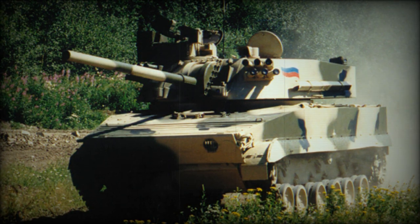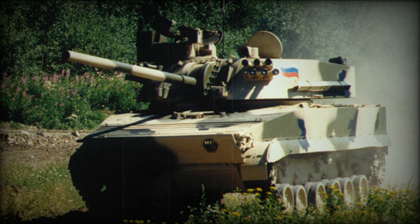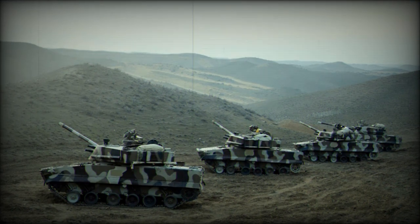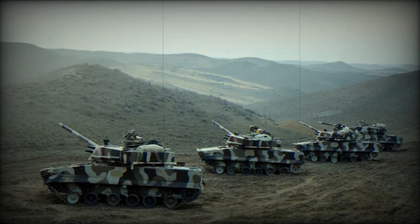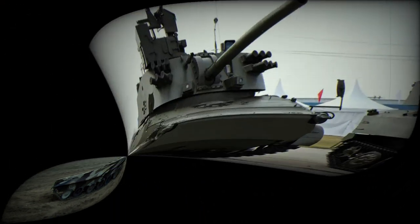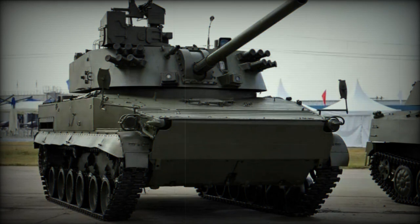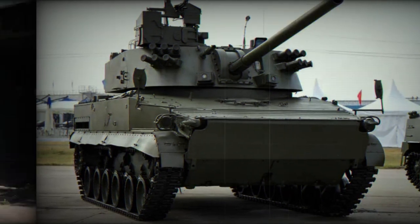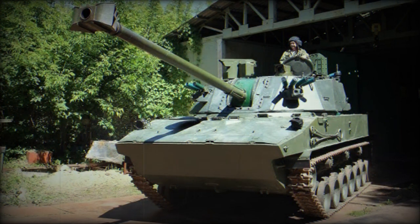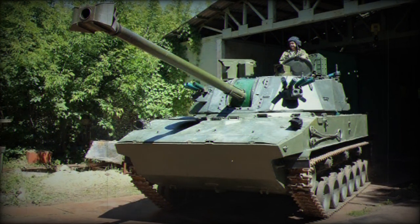This vehicle, which can operate on both land and water, is built on the chassis of the BMP-3 infantry fighting vehicle and shares some components with the 2S18 PAD-S, a prototype 152mm self-propelled howitzer. The 2S31 Vena serves as a replacement for Russia's older 2S9 Nona-S 120mm tracked self-propelled mortar and is currently in use within Russia's missile forces and artillery. It benefited from the lessons learned from the 2S18 PAD-S prototype and reused certain components from that project.